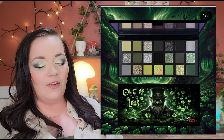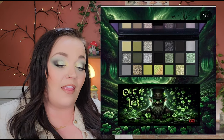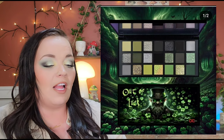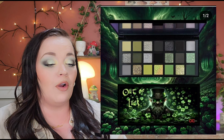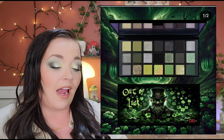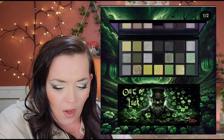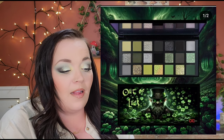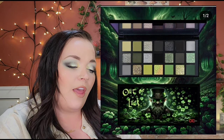CXC Beauty's Out of Luck palette is available now for $59. I've heard people say they hate the cover, but I don't mind it — I just wish it wasn't so full of grays. I know some people love gray eyeshadow stories, but I feel they only look good on a small range of people and I'm definitely not one of them. I do really love the murky greens in this palette, but ultimately it's a pass for me.